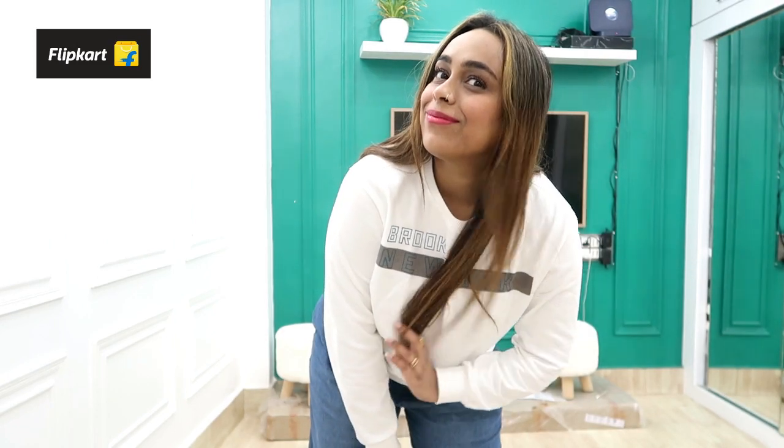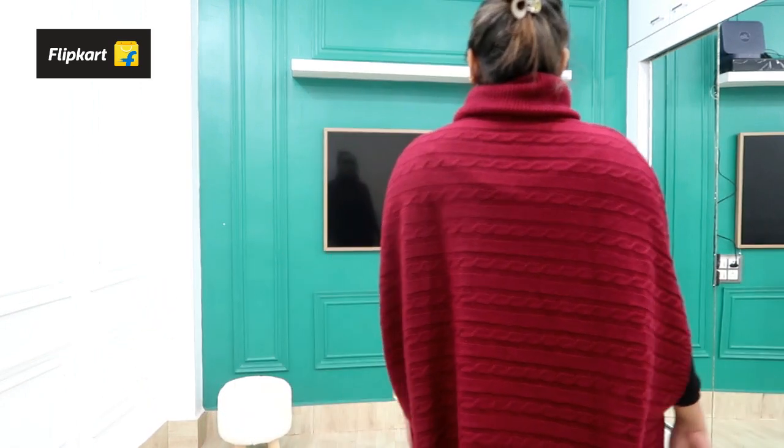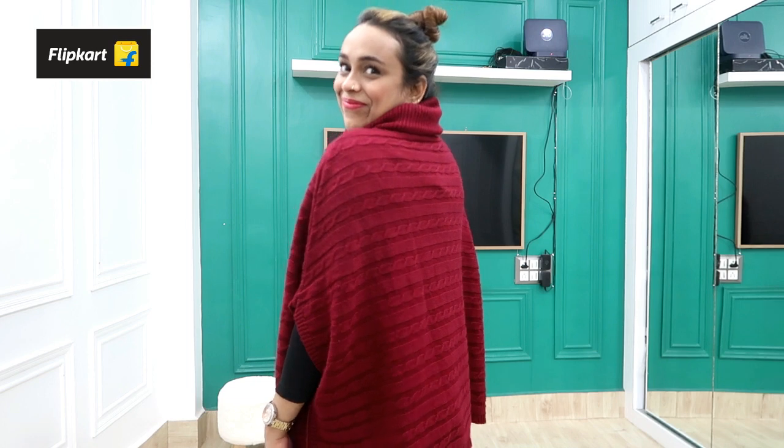Hi guys, welcome back to our YouTube channel, hope you are doing good! Today I am wearing a winter wear haul. In previous videos I have shown you heavy jackets and coats, but in this video I will show you a little pink jacket and shrugs, because you are going to look cool in such a winter jacket.